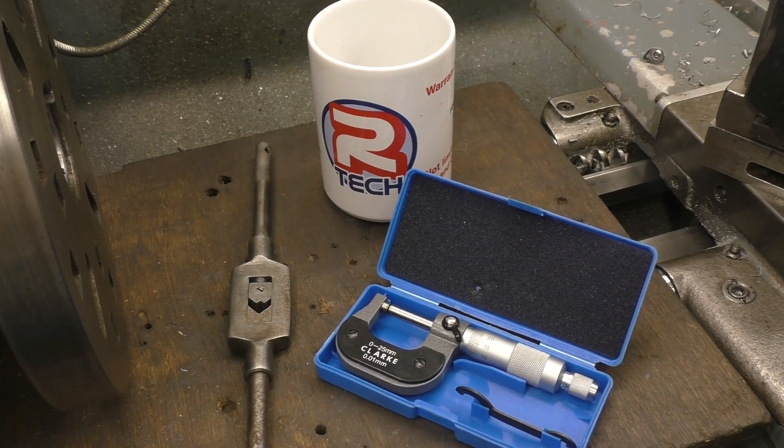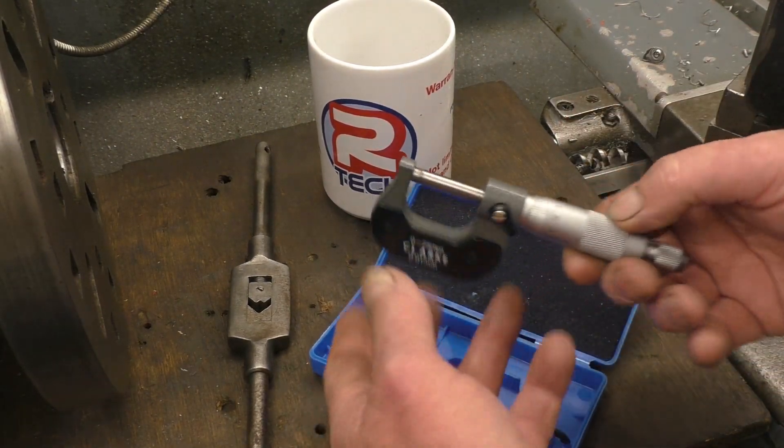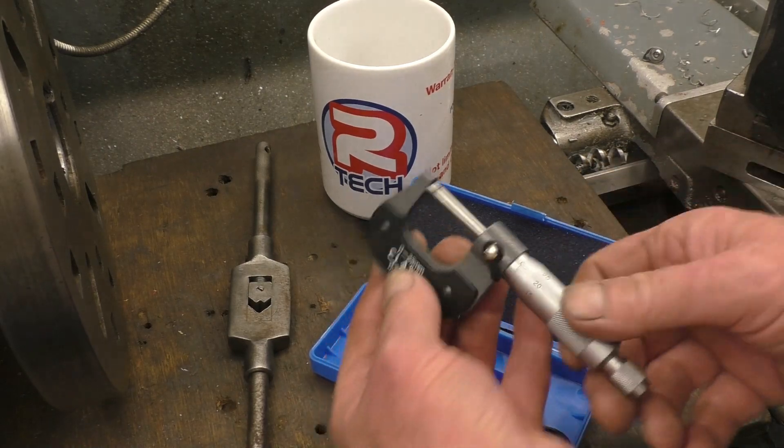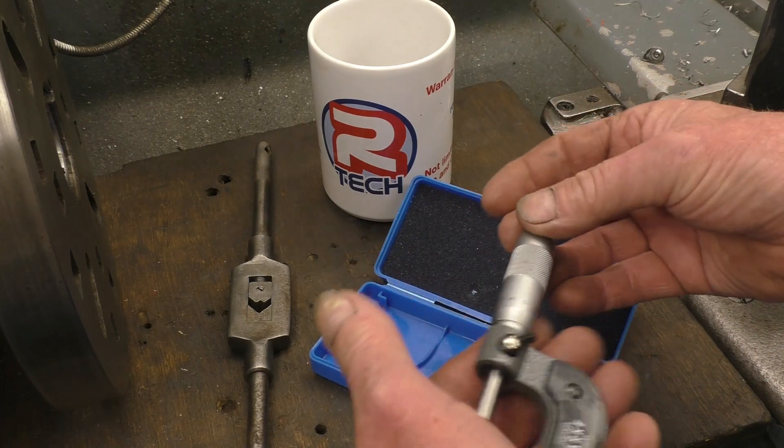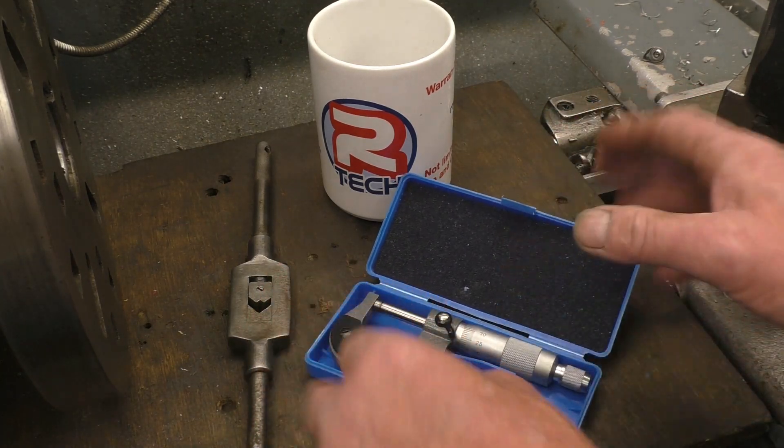These are the prizes for next month's giveaway. It's a brand new Clark 0-25mm micrometer in a box. This was given to me by a viewer purely to be given away. Nice little micrometer.